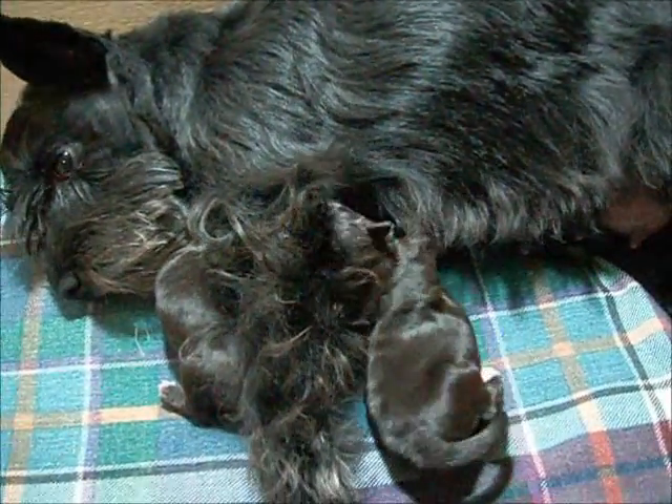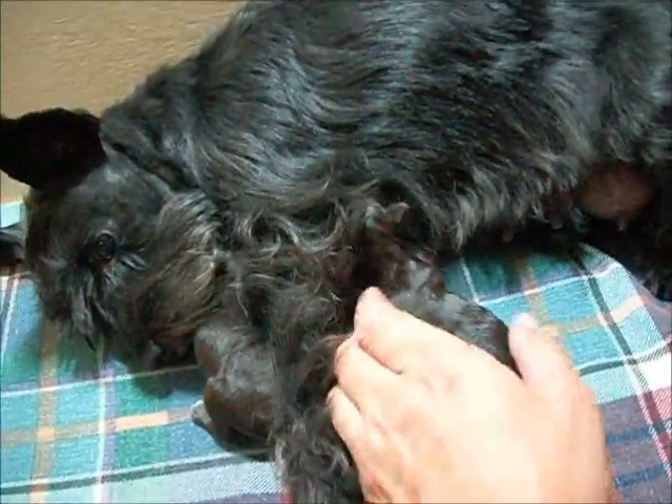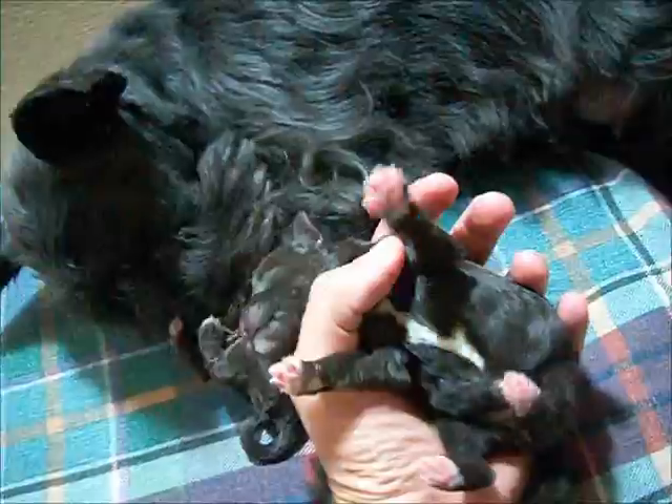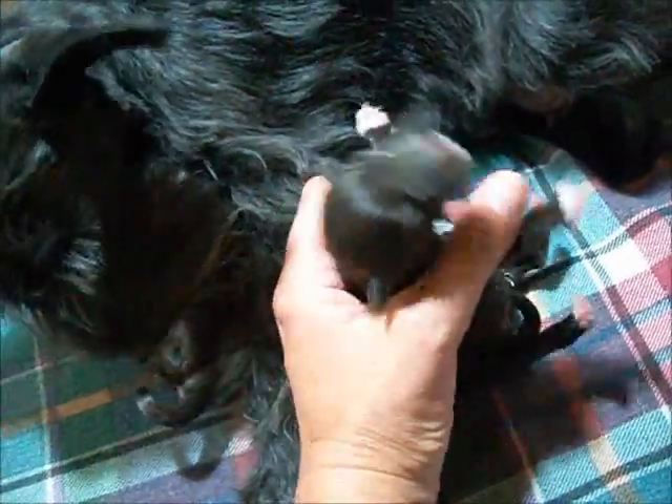Here's Cece with her two brand new little chocolate girls. This is the first born. She is liver or chocolate with the white feet, white chest, little white chin. She says, I'm hungry, let me eat.